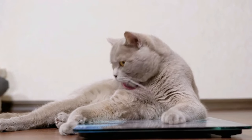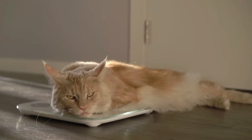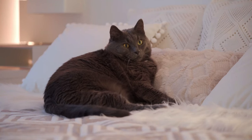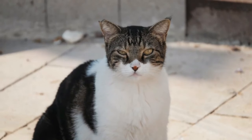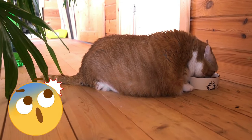Weight: Weigh your cat once a month and record the weight. This will help you determine two things: firstly, whether there has been a significant weight gain or loss within a month. Noticeable fluctuations can be a sign of an underlying illness that needs attention. Additionally, documenting the weight allows you to track long-term changes. Obesity in particular often develops gradually, and without keeping an eye on the numbers, you might only notice it very late.